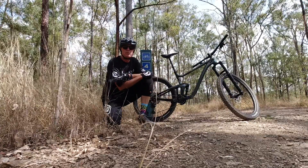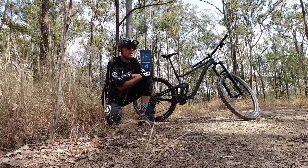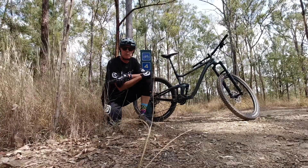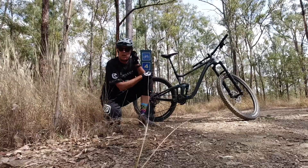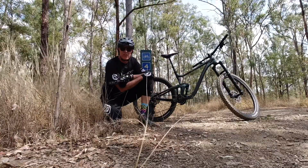Hey crew, I'm up in Brisbane which is my hometown and I'm at a little area of trails on the north side of Brisbane called Ironbark Gully. It's an area I've known well — I've ridden it for many many years and it's a great little area to ride, and the weather's good too.